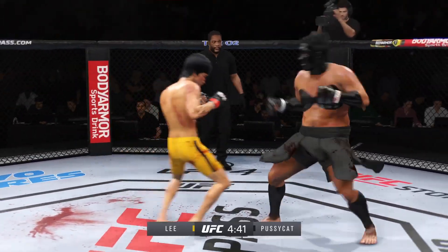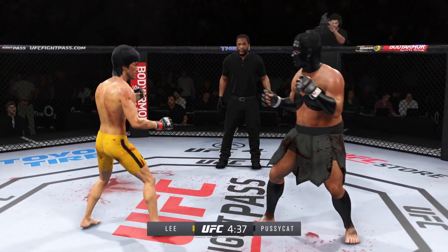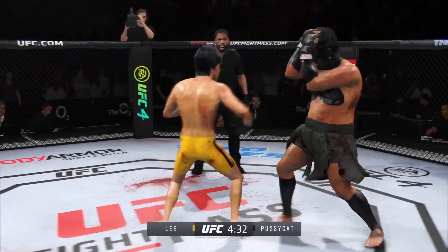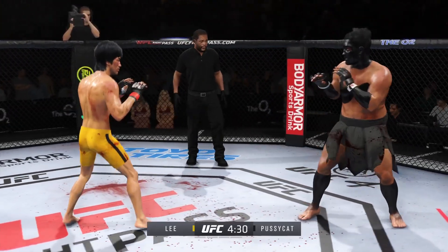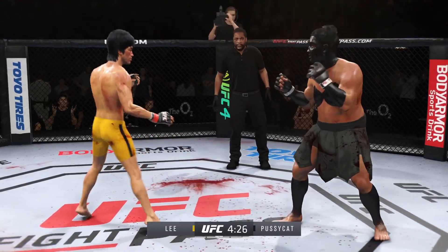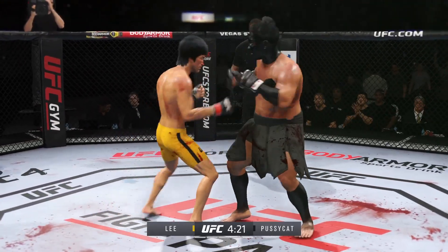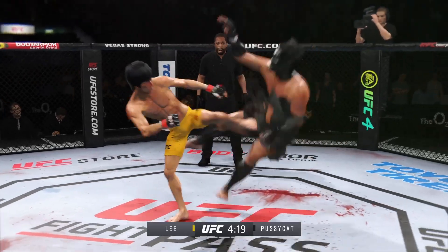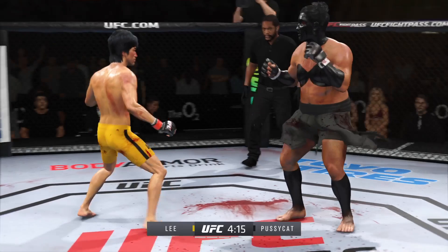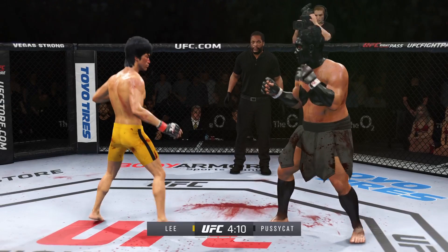Beautiful punch. Close inches right there, boy. He continues to do a nice job defensively — protecting his head, raising the guard, and really frustrating the offensive fighter. Lesson one in boxing class: hands up, chin down. He's got a serious right punch, and he went to it effectively there. It is his money shot, and he will continue to throw it until he finds a knockout.